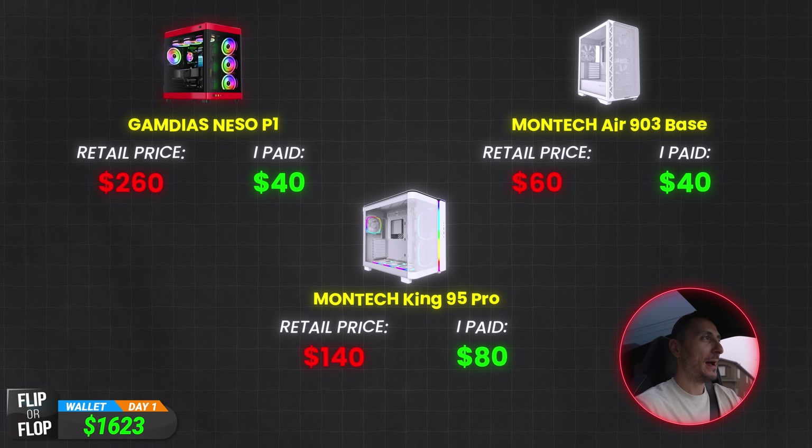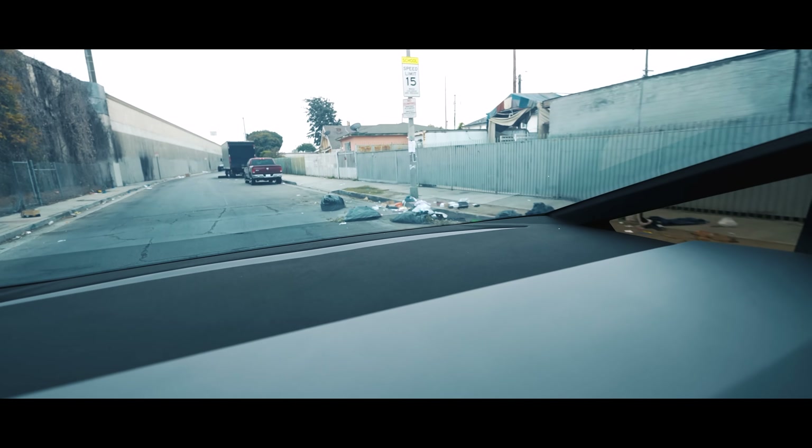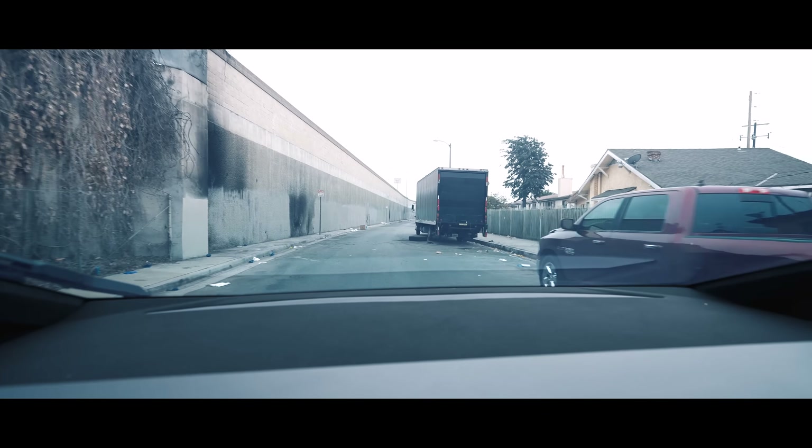Brand new cases with a massive discount on each. We're pretty much set for the next three builds. Unfortunately, I have to go through downtown LA — the trashiest city in California.